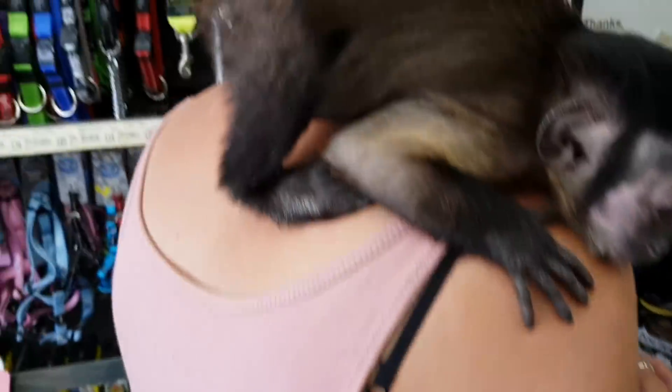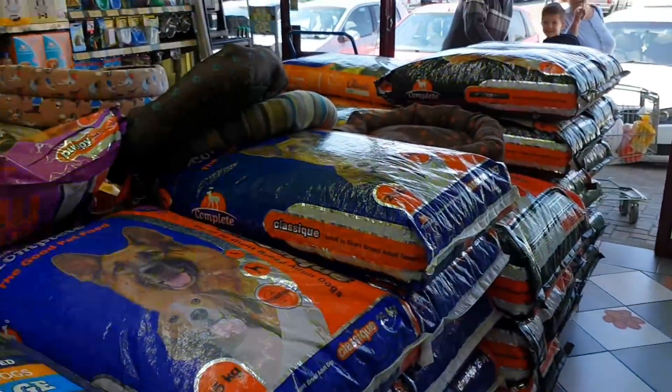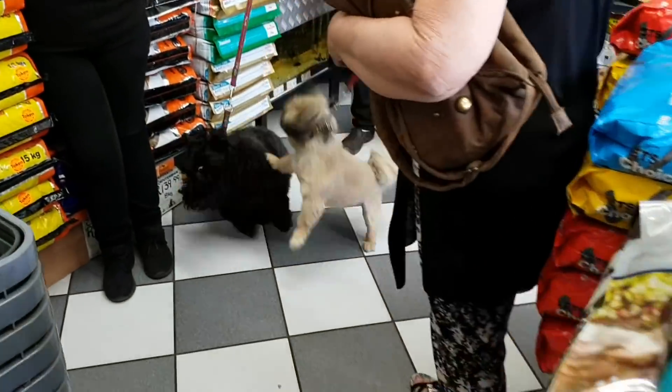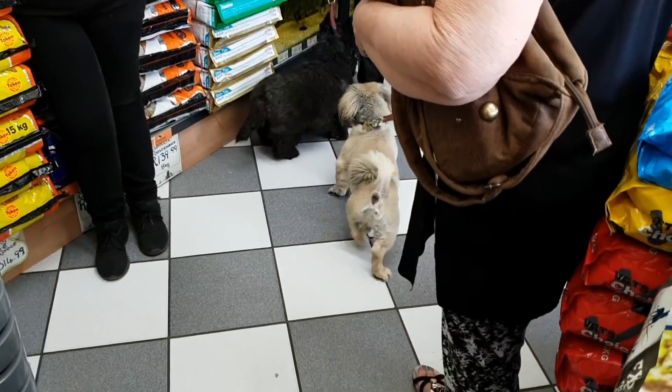Every time we come to the shops we sometimes bring the monkeys, but then we just visit people. Right here at the doggy parlor we just stand and chat away — look at that, they are coming in.